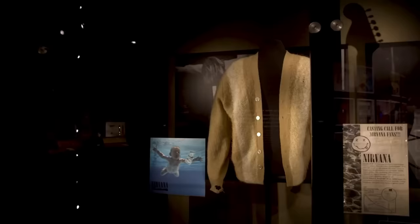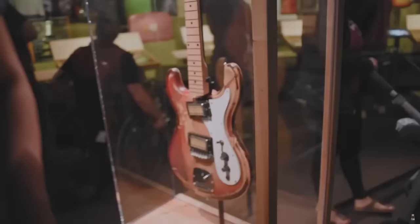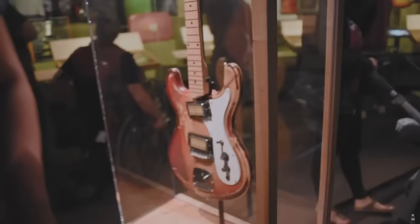It's worth noting that recent museum exhibits of this guitar often mention its association with the recording of Bleach. While this possibility exists, Bleach was recorded a few months before Kurt was first spotted playing this particular Univox guitar, creating a slight discrepancy in the timeline.